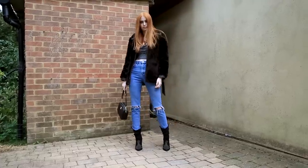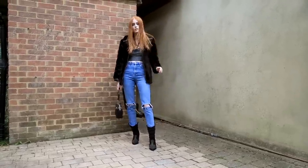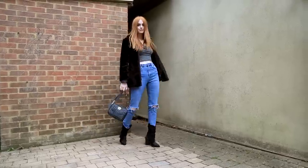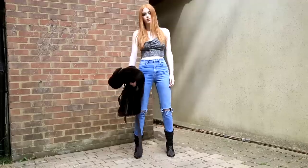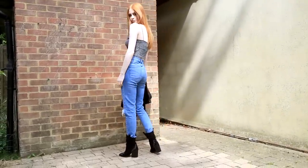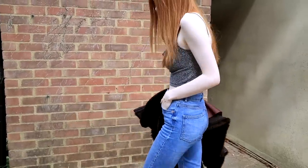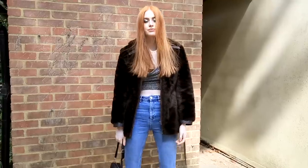Then onto the outfit — this is what I would wear to a freshers event or a uni event. Yes, I am wearing a coat, and that's because it's always freezing. My top is from H&M, my jeans are ASOS, and my boots are from Nasty Gal.